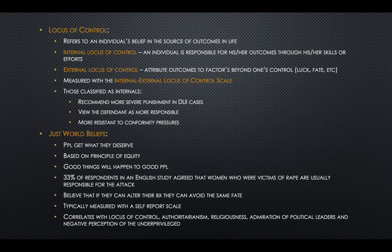Just world beliefs refers to the idea that we get what we deserve and that good things happen to good people. In a study in England, 33% of respondents agreed that women who were victims of rape are usually responsible for the attack. People tend to believe this way because it allows them to think that if they don't behave the same way, they can avoid that fate. This is measured with a self-report scale and is highly correlated with these other personality traits.